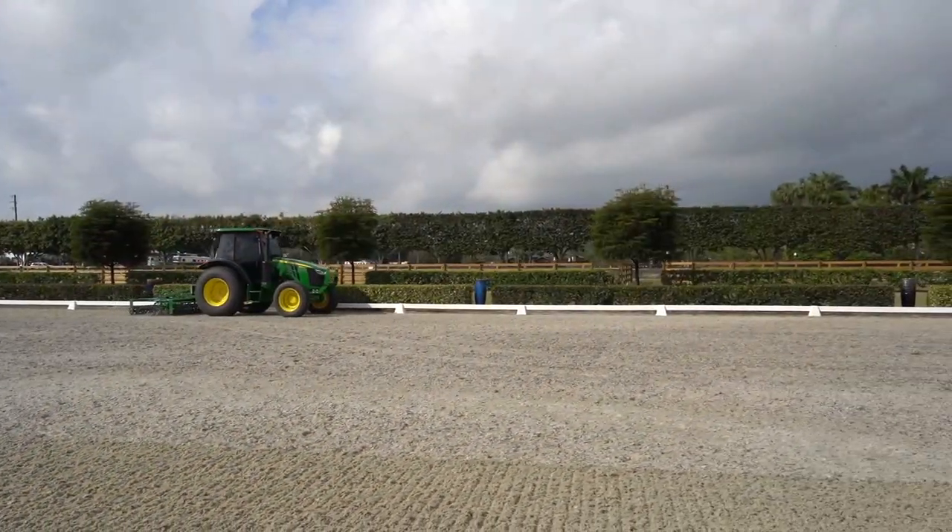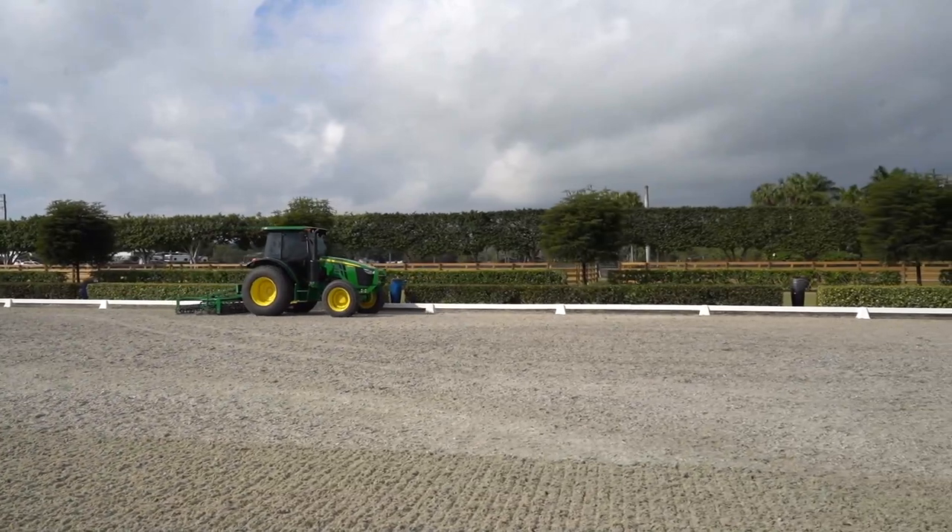People ask me, is there that many arenas in Wellington? And I say it's basically like swimming pools — the house has a swimming pool in the backyard, the house has an arena. And there's a good chance that it has an arena over a swimming pool.